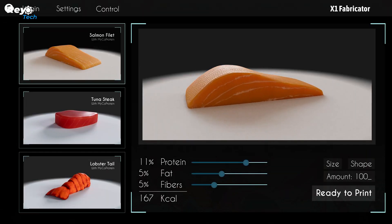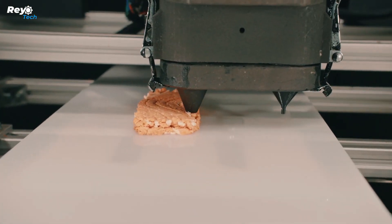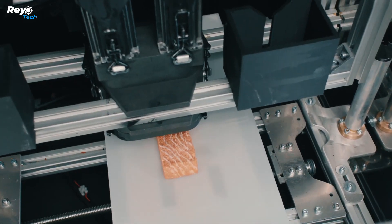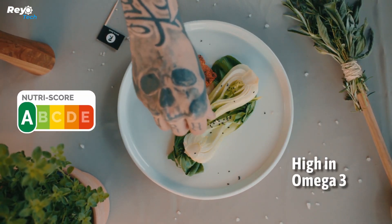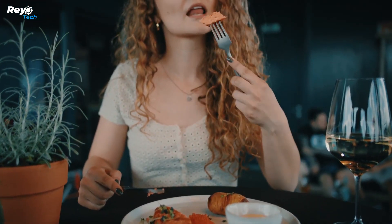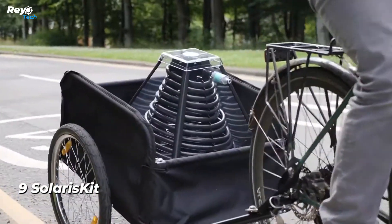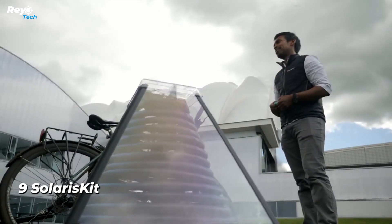These fillets are also high in protein and fatty acids, making them a healthy option. Furthermore, they taste like actual fish. These printed fillets can be found on the shelves of the Rewe retail chain in Austria. In other European nations, they will be offered in the Billa chain, which has over 2,100 stores across the EU.